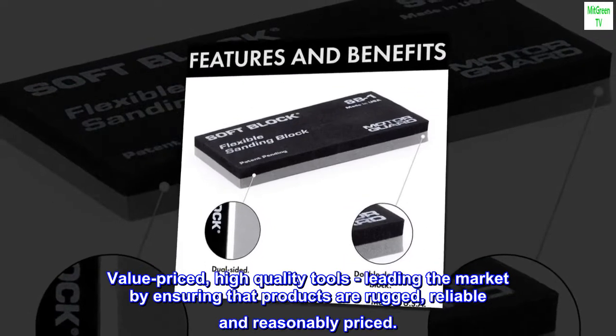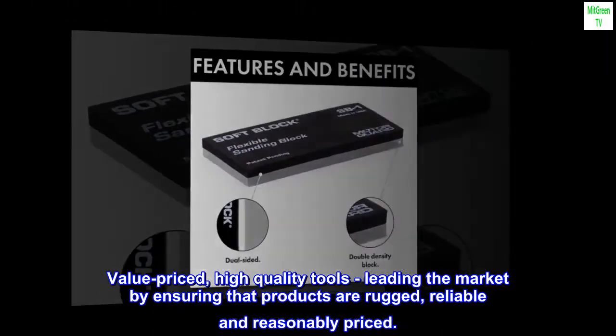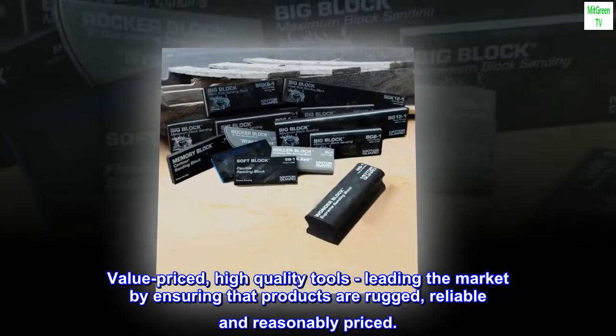Value-priced, high-quality tools — leading the market by ensuring that products are rugged, reliable, and reasonably priced.